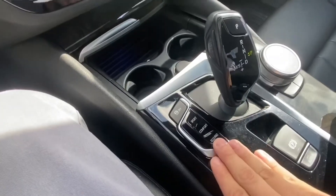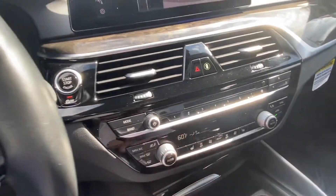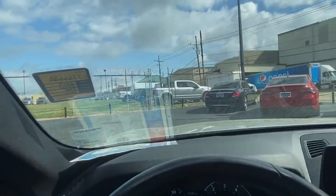The vehicle also offers multiple different driving modes as well as heated seats in the front. Let's go take a look at those back seats.